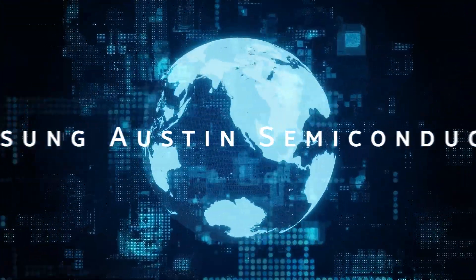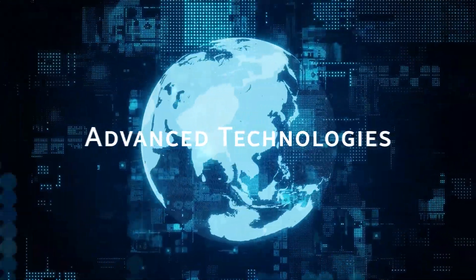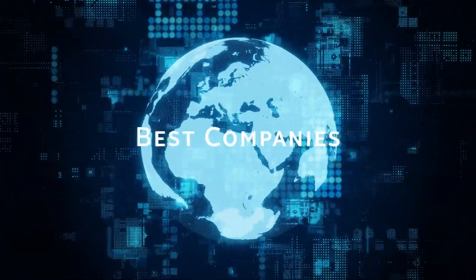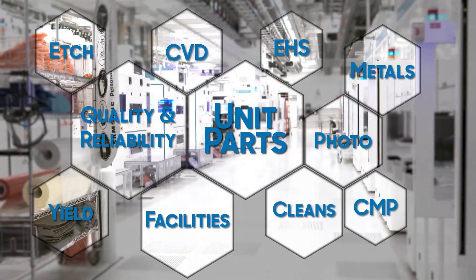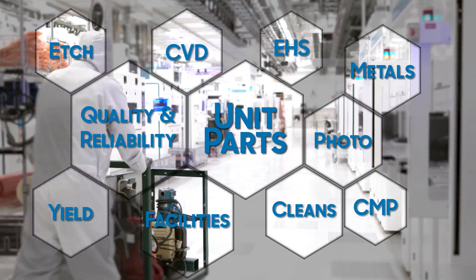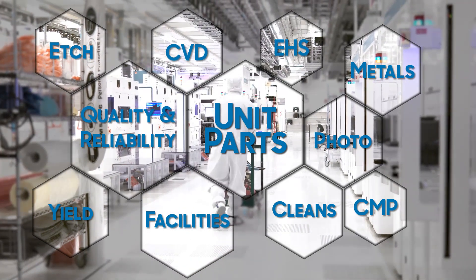By joining Samsung Austin Semiconductor, you become a part of a global company creating advanced technologies for some of the best companies in the world. Every department within our company plays a critical role in our manufacturing and success. We are hiring for many different roles, and technicians are critical to what we do.